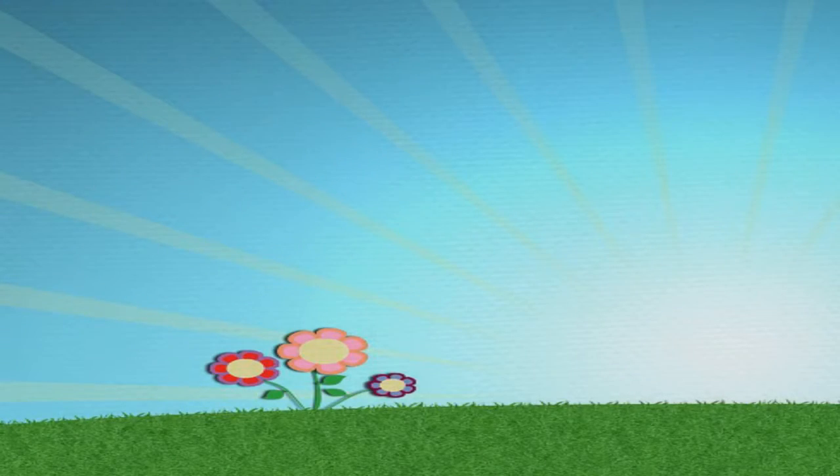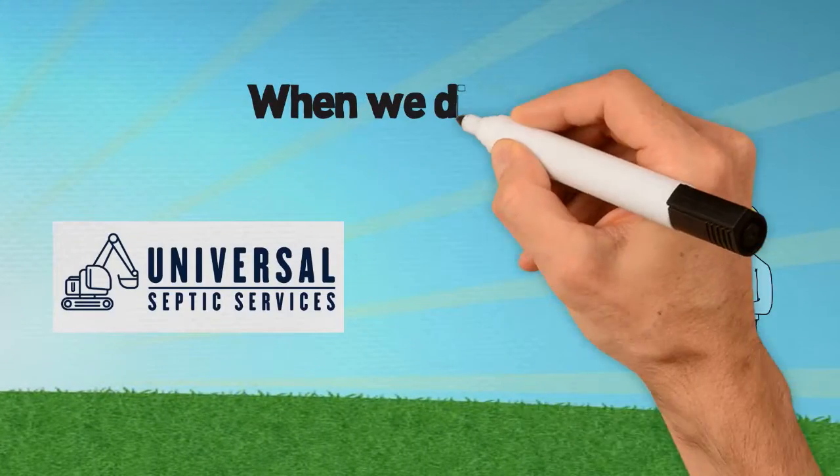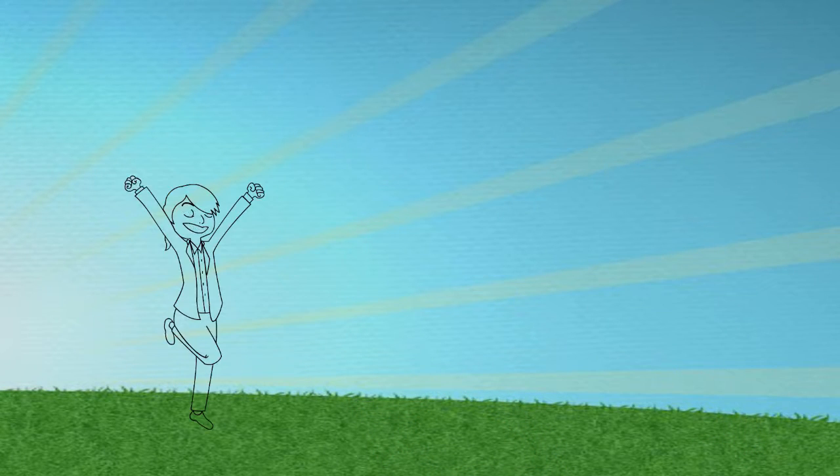It is also important to us to take care of our customers' property. When we dig to expose the lid of a tank, we remove the sod and topsoil and pile the dirt on a tarp. This way we can keep the lawn looking almost like we were never there.